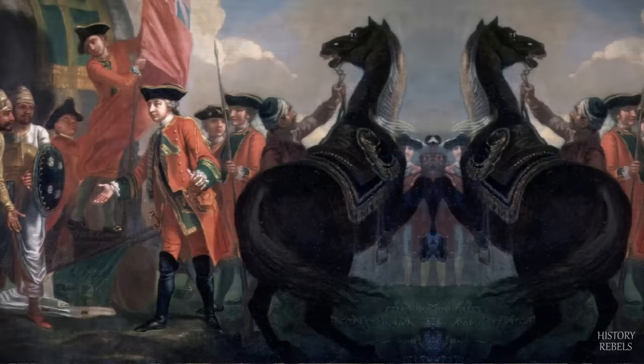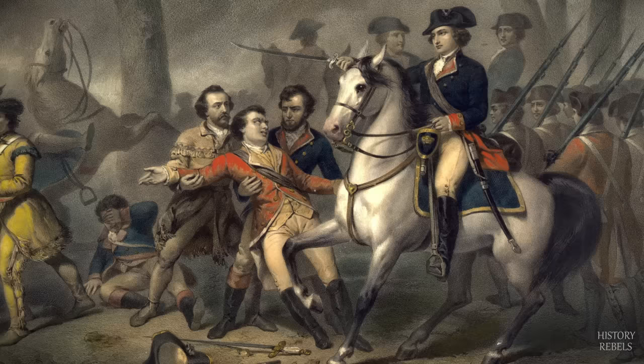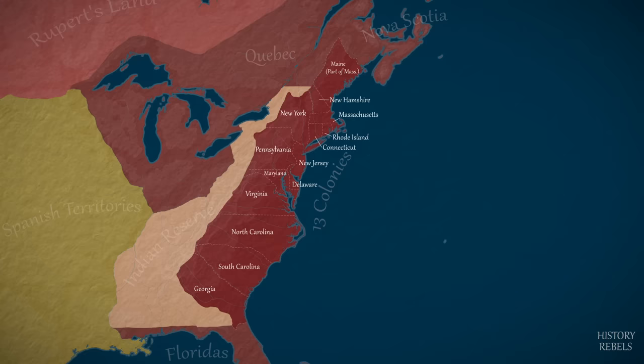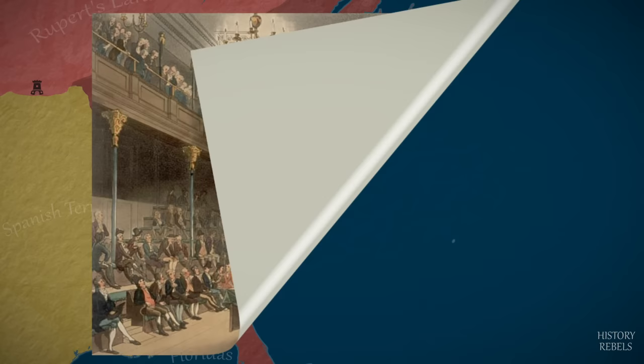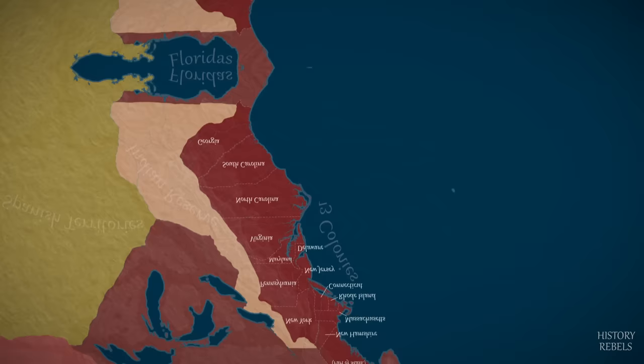In 1756, the first truly global conflict erupts — the Seven Years War — with North America becoming a key battleground between Great Britain and her old enemy, France. Both sides rely heavily on native allies, and the colonial militias are also vital for the British in gaining an upper hand. Although the British prevail and become the undisputed power in North America, they end the conflict financially ruined and increasingly expect the colonies to burden some of the financial costs of their defence.